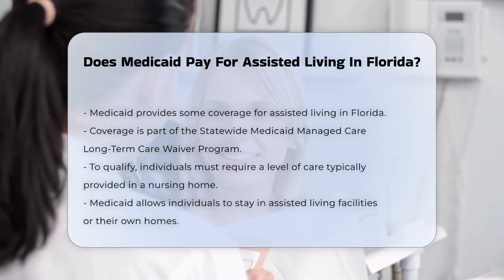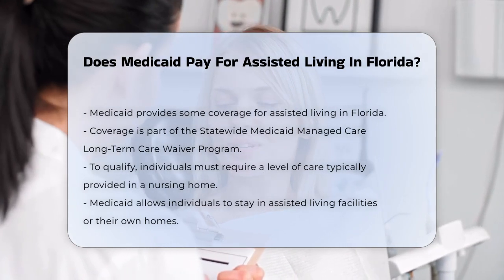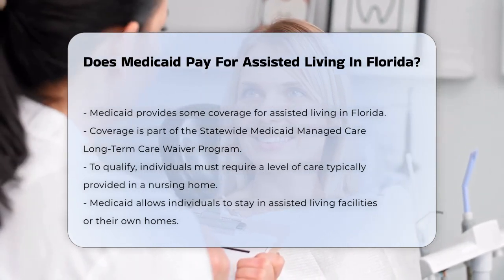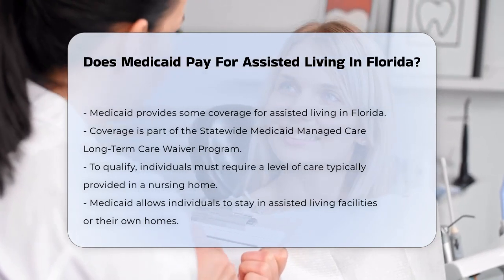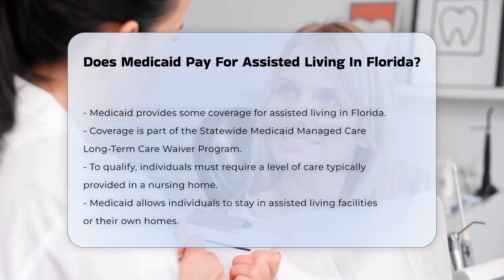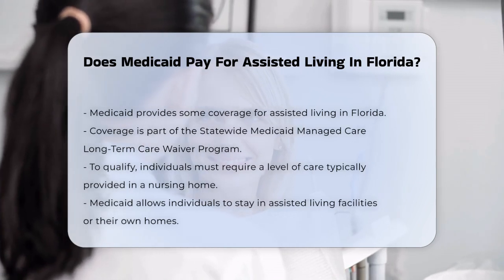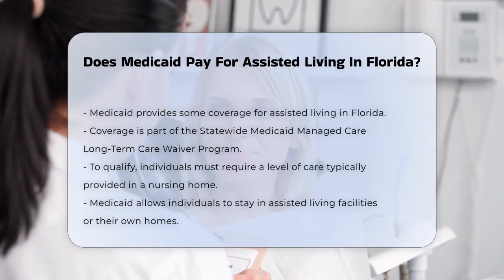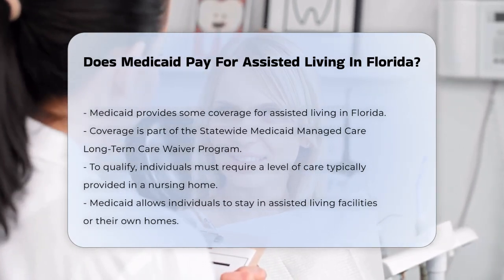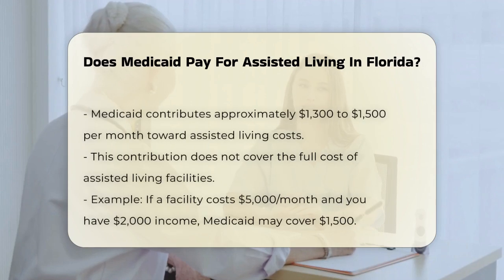In Florida, Medicaid does provide some coverage for assisted living, but it's not as straightforward as you might hope. The program that helps with assisted living costs is part of the Statewide Medicaid Managed Care Long-Term Care Waiver Program. To qualify, you need to show that you require a level of care that would typically be provided in a nursing home, but you want to stay in the community, which can include assisted living facilities or even your own home.